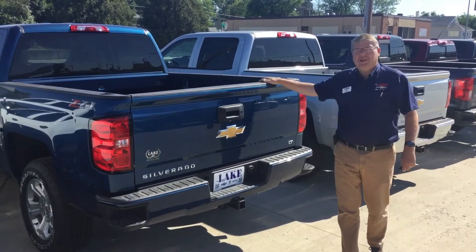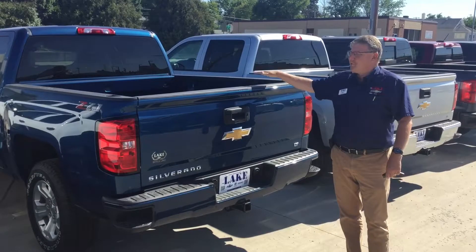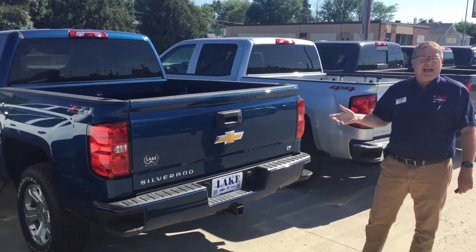Hi everyone, the back of the General Motors pickups have never been so innovative and so easy to use. I want to show you three great features that have come across in the last few years.